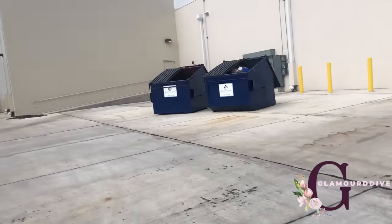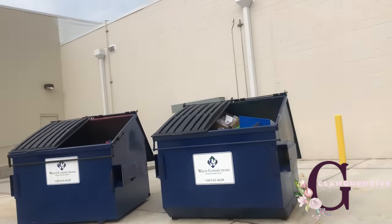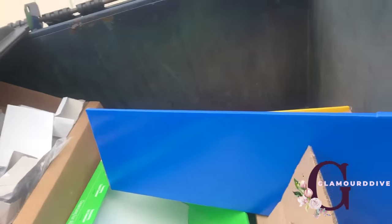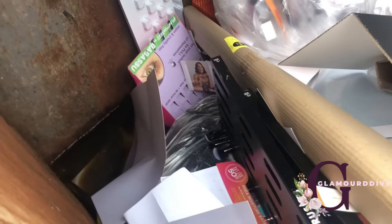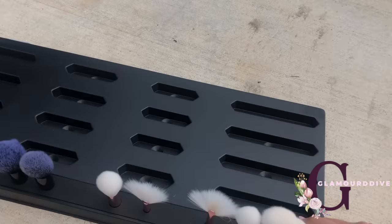Hey guys, now I'm in Louisiana and it's a new Ulta, so I'm gonna check it out and see if we find anything. Looks really full with displays. This might be their actual dumpster — yes it is. I see a bunch of elf brushes, I'm gonna pull that out and see. It's a brand new Ulta in this location.